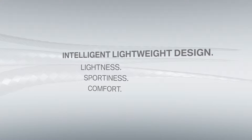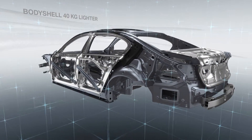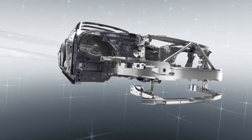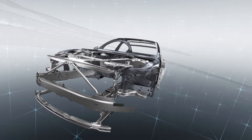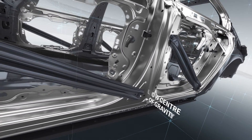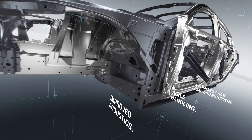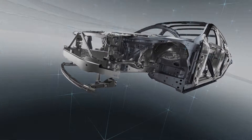But carbon fiber is just one of the materials at work. Lowering the car's weight by up to 130 kilograms required the application of lightweight design techniques across all components. Innovative lightweight design enhances both comfort and driving dynamics. The key elements are a low center of gravity, optimized axle load distribution, agile handling, and improved acoustics — underpinned by the rigorous application of a whole vehicle approach.